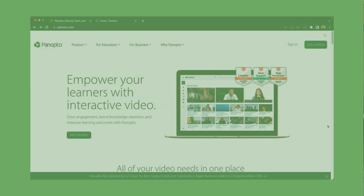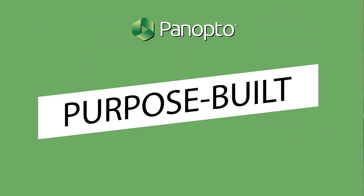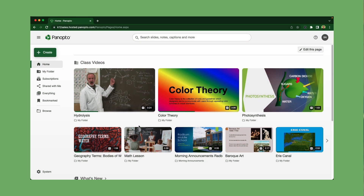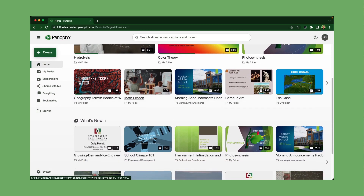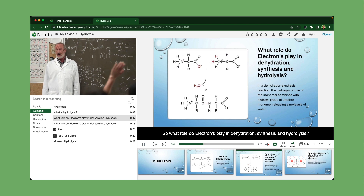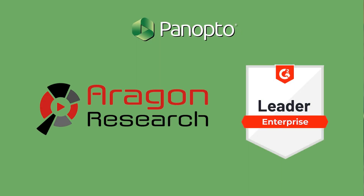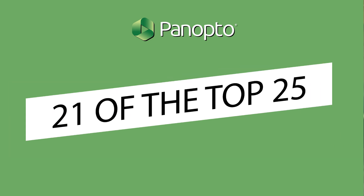In contrast, Panopto is not a general EdTech company. Panopto is a purpose-built video learning solution focused on offering the best video solution for our customers and building features that our 10 million-plus users need. Panopto has been recognized by Aragon and G2 as enterprise video leaders and is used by 21 of the top 25 universities worldwide.